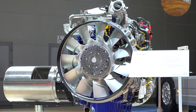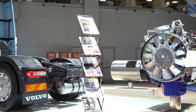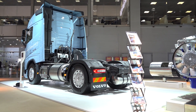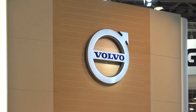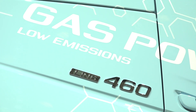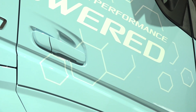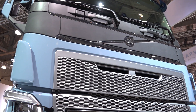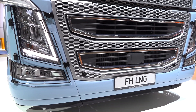Основой для газового двигателя Volvo послужил серийный шестицилиндровый рядный дизель D13K рабочим объёмом около 13 литров, с верхним распредвалом и четырьмя клапанами на цилиндр. Инженеры Volvo разработали для своего перспективного мотора двухтопливные форсунки: дизель впрыскивается из центра инжектора, а подача газа идёт через отверстие по периферии. Интересно, что газ подаётся в цилиндры после впрыскивания дизельного топлива.